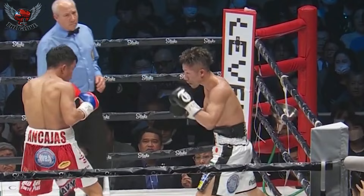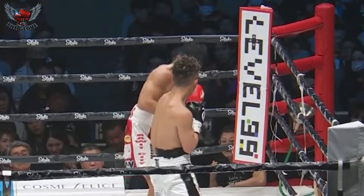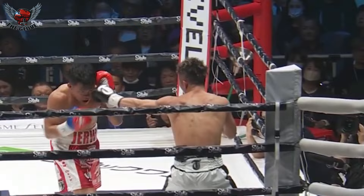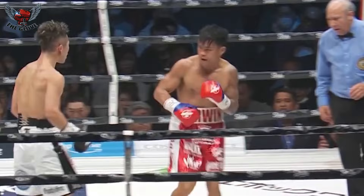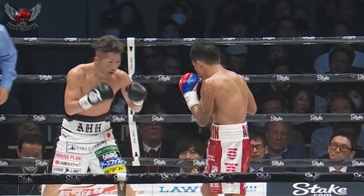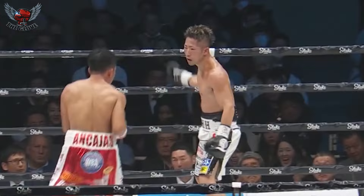A massive right hand got through for Takuma Inoue, and another — a shorter right hand to the head. He's doing a great job fighting at this middle distance, picking off Ancahas who is just too slow-footed. Too obvious with what he's coming with offensively. Takuma has the ability to make him miss and make him pay for it. But let's see if he can keep it up — Ancahas is putting pressure, coming forward. More and more you see Takuma taking those moments to exchange and get flat-footed, which is Ancahas's best chance.